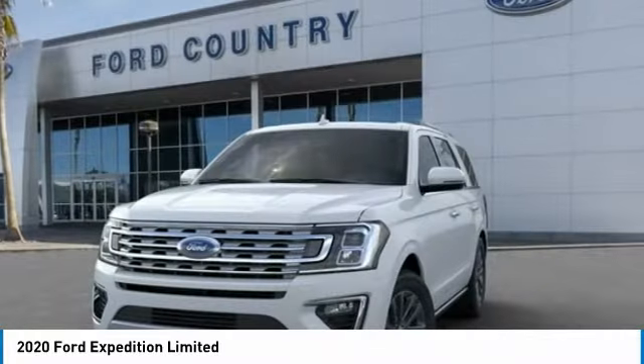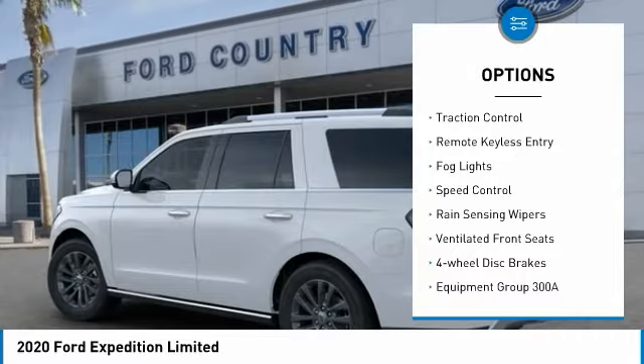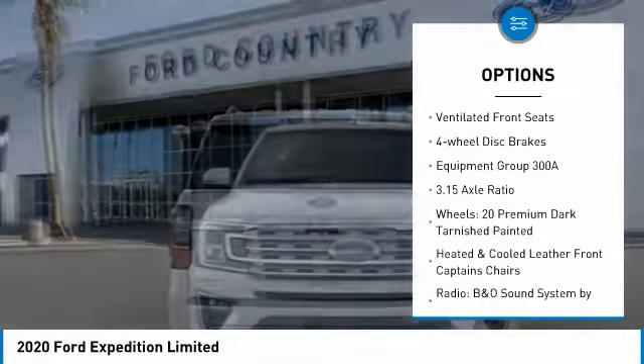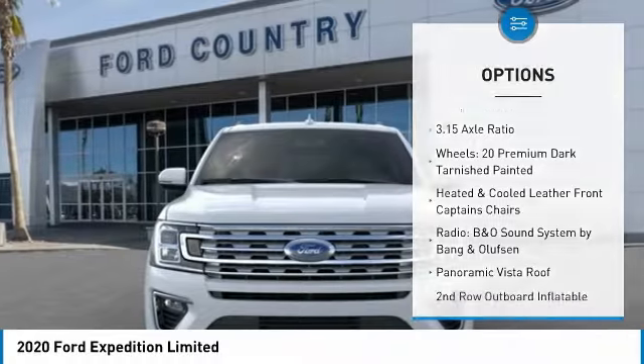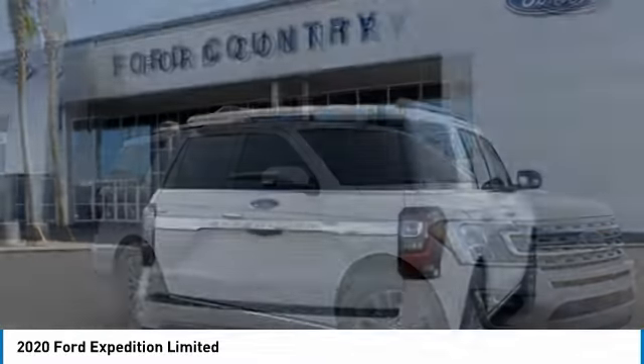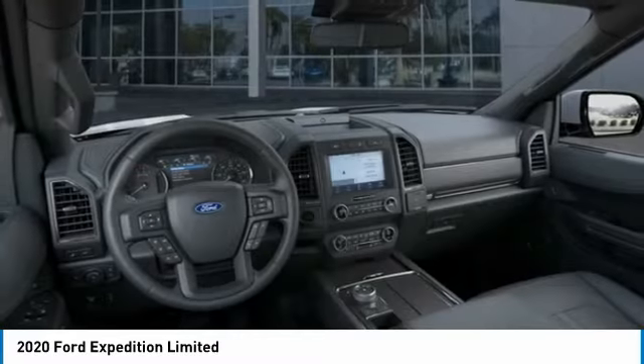Here are some of this vehicle's great options: electronic stability control, power lift gate, brake assist, traction control, remote keyless entry, fog lights, speed control, rain sensing wipers, ventilated front seats, four-wheel disc brakes.